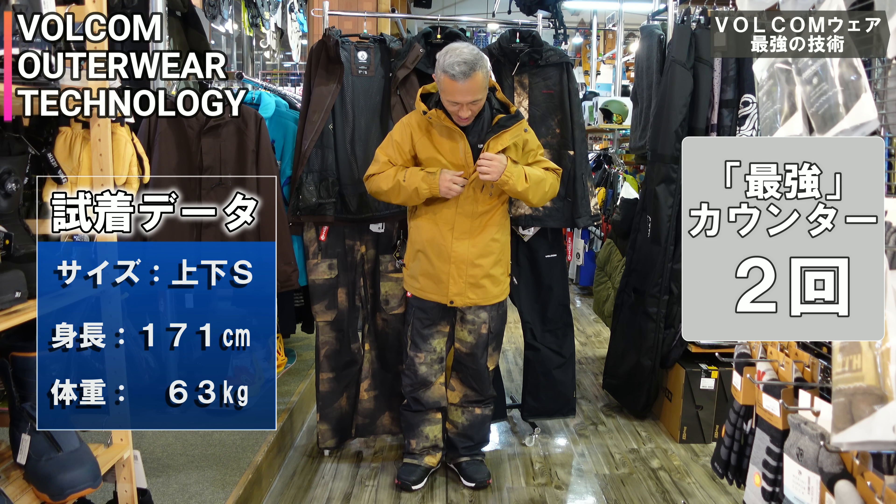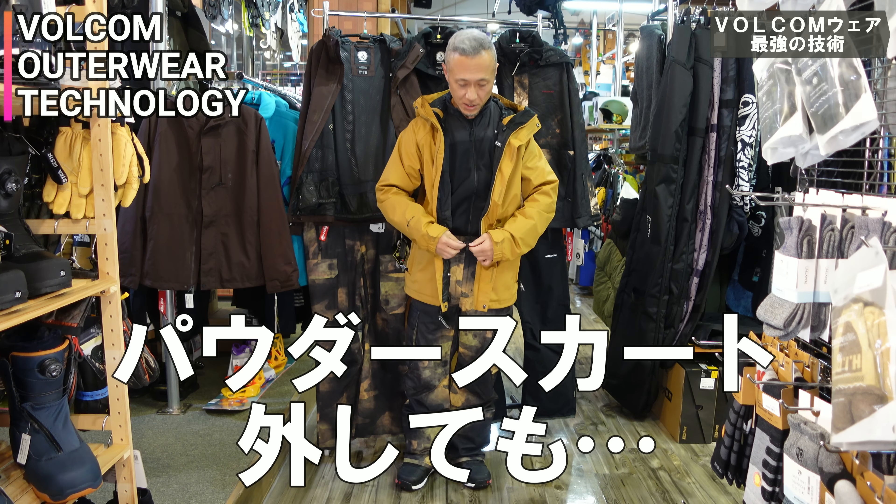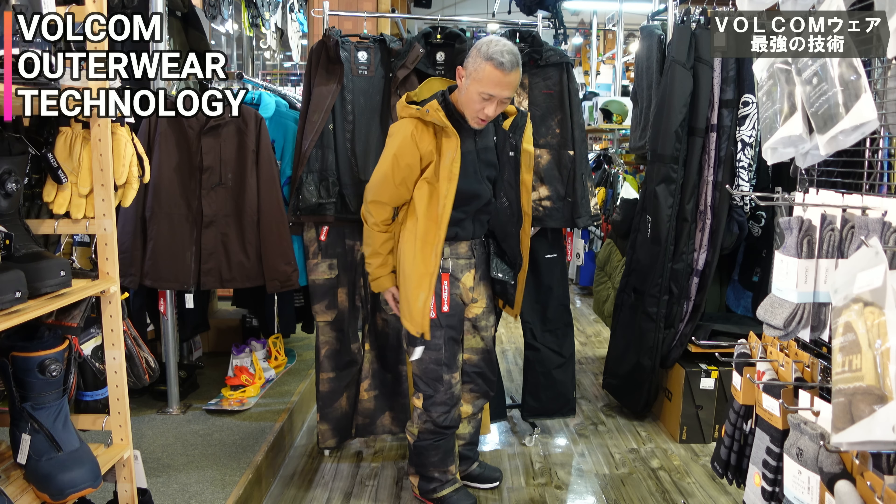お待たせしました！かっこいい！これいいね。着てるのは上下SサイズSサイズ、ジャケットもパンツもSサイズ着てます。まだまだフリースタイル色いけますよ。細くてピチッとしてる感じだけじゃないね。もう今ジップテックが付いてる状態。最強の。ちょっとジャケット開けてみると、こういうパウダースカートを外しても。